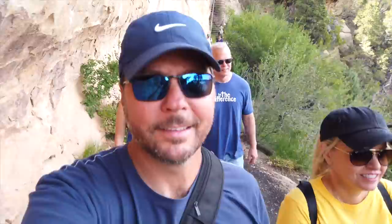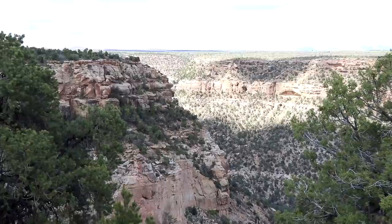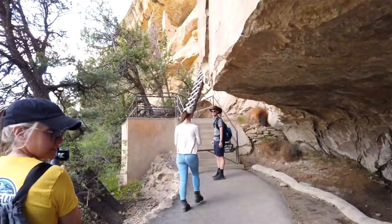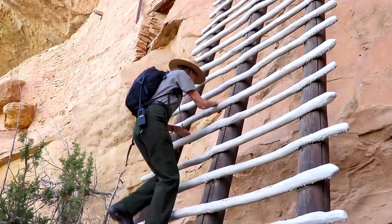The Balcony House is a one-hour ranger-guided tour and it involves climbing up a 60-foot open rock face with two 10-foot ladders to exit the site. Our ranger was very informative and witty — you learn a lot on these tours. Both the Balcony House and the Cliff Palace are the ancient dwellings of the ancestral Puebloans. Everything is sandstone and all handcrafted. An interesting fact: all the wood you see is original — somehow it has survived.